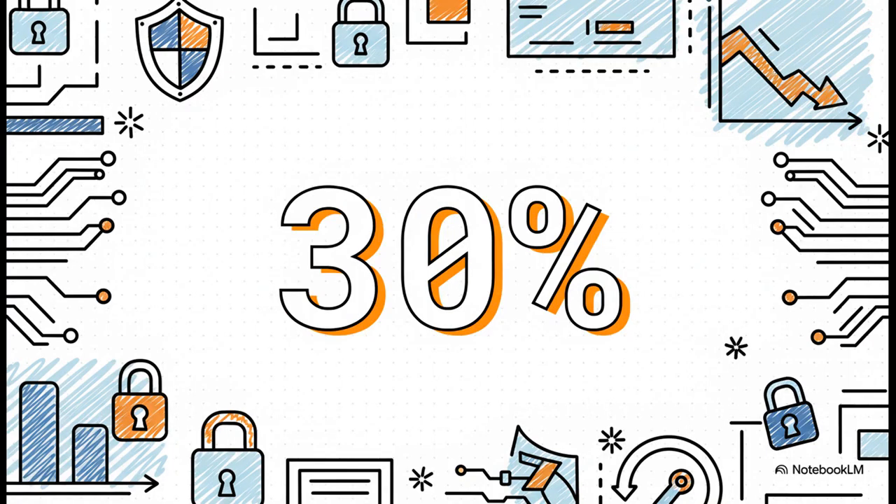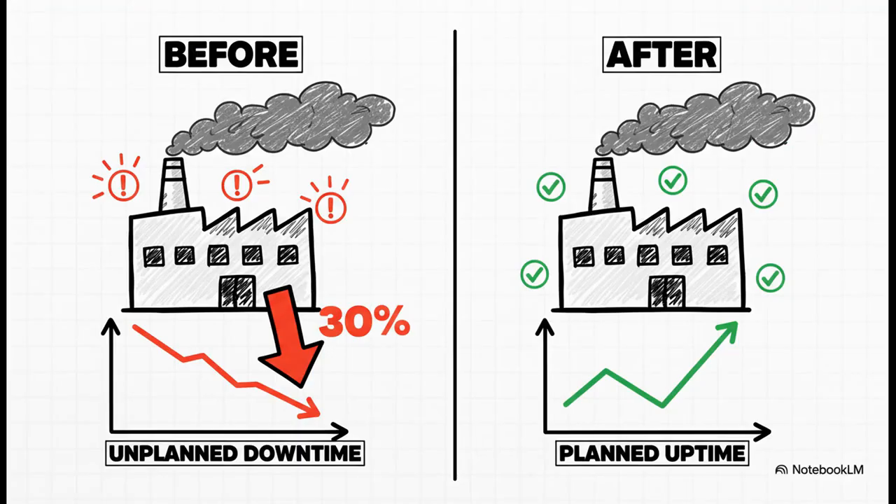If you're looking for a hard number to quantify the impact, here it is: 30%. Gartner predicts that by 2027, organizations that make this shift will see 30% less unplanned downtime from cyber attacks. And as any business leader will tell you, unplanned downtime is a massive cost. So turning that into planned uptime is a huge win.